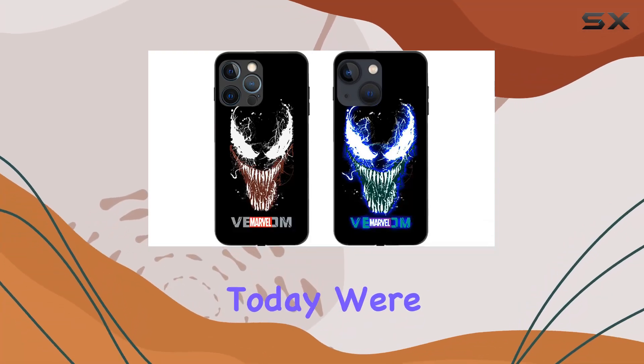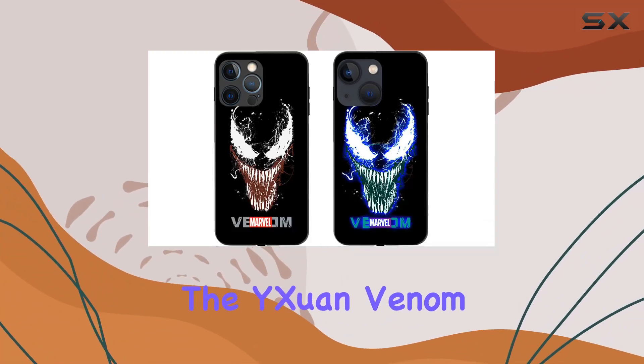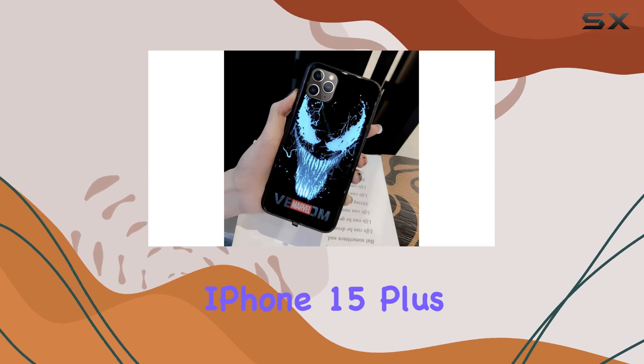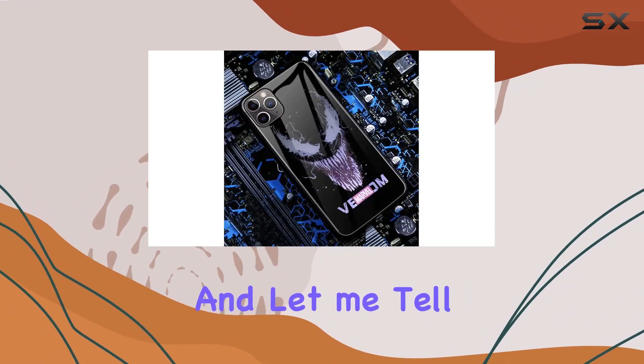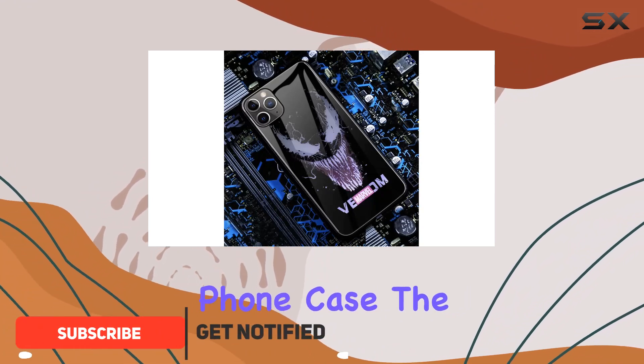Hey everyone! Today, we're diving into the Weixian Venom LED Light Up Case for the iPhone 15 Plus. This case is specially designed for the iPhone, and let me tell you, it's not your average phone case.